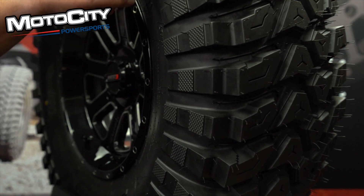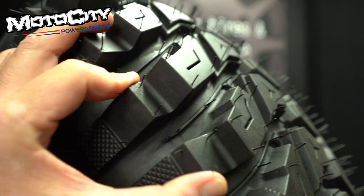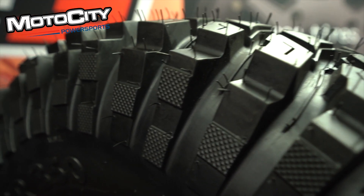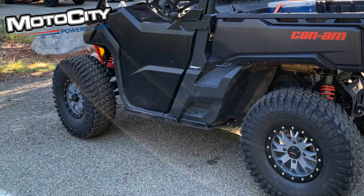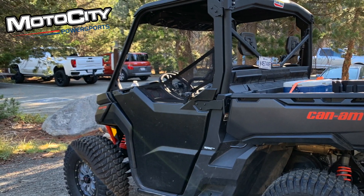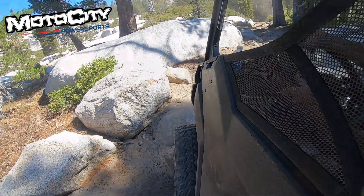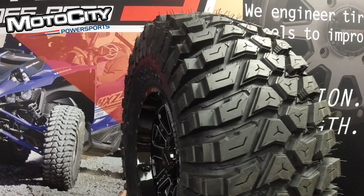The XTR350 features a tread depth just less than ¾ of an inch. If you take a look at the side lugs, these are not only super deep, they're also very flexible — they're going to conform and grab any surface that you happen to be rolling over. In addition to being a great trail tire, this is also a DOT-rated tire, so you can confidently ride it on and off-road. The XTR350 is available in sizes that range from 28 to 36 inches.